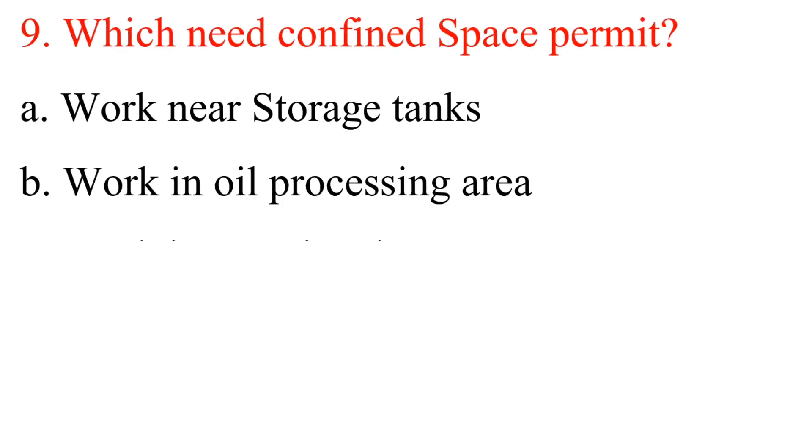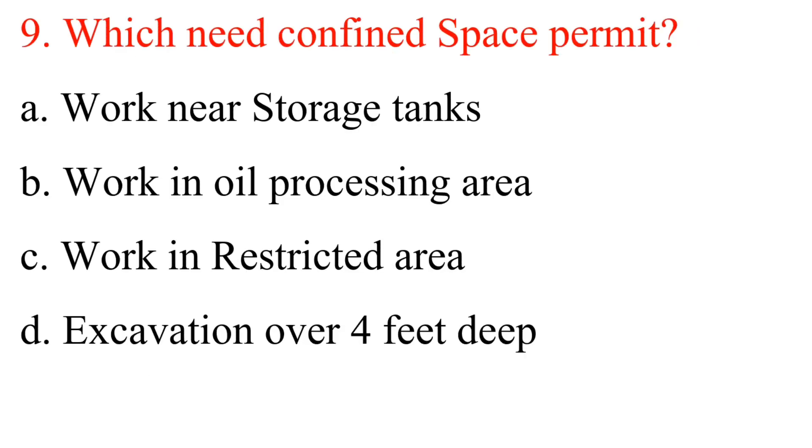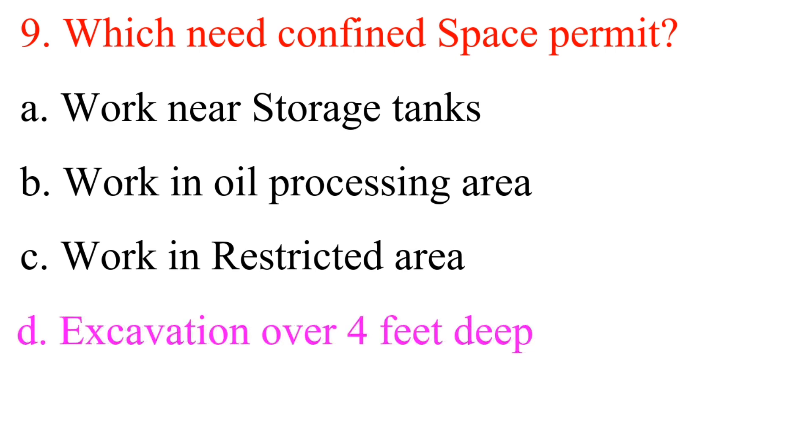Question 9: Which needs a confined space permit? A. Work near storage tanks. B. Work in oil processing area. C. Work in restricted area. D. Excavation over 4 feet deep. Answer is D: Excavation over 4 feet deep.